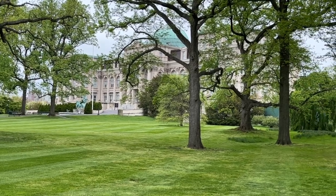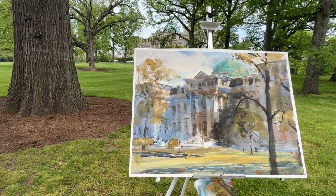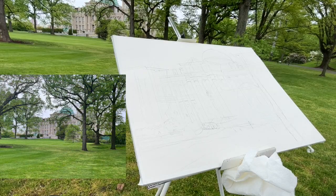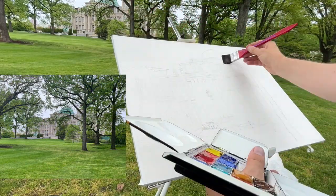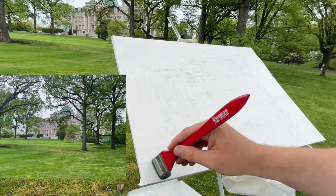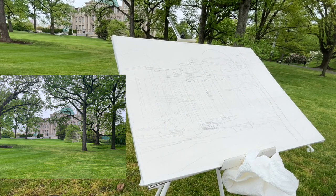Hello Art Family, and thank you to all the new subscribers. For this video, I wanted to take a look at some strategies for chasing after the light of a subject when the light and the weather is constantly changing on you while you're trying to paint on location.